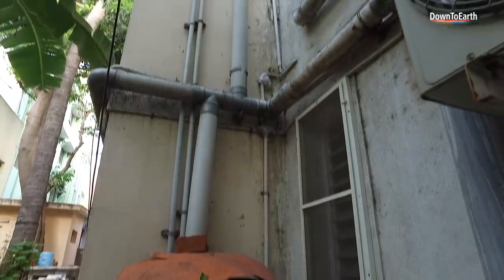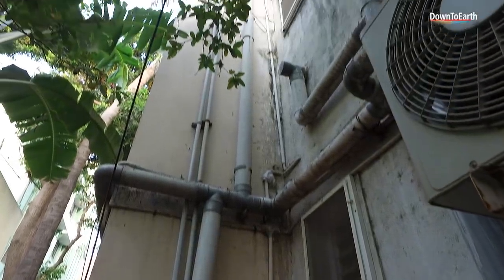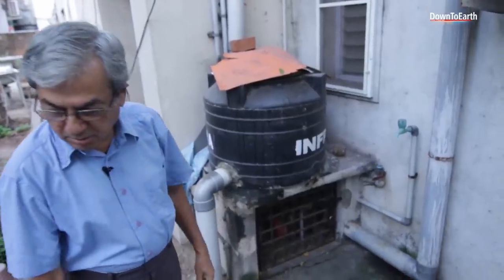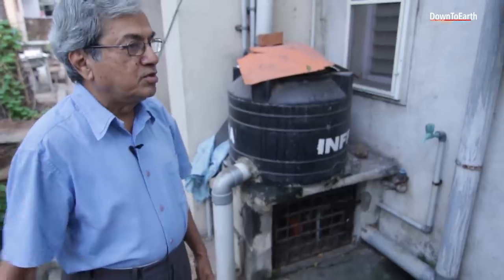Pebbles, charcoal, sand — three layers. The water gets filtered and I collect it in a tank, then pump it up and use it for cooking and drinking. On a heavy rainy day, excess water is connected to the well and goes into the well.